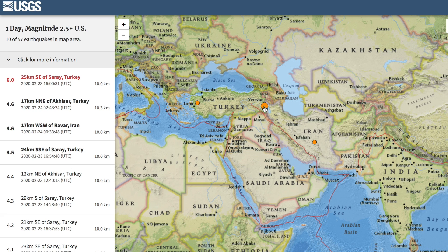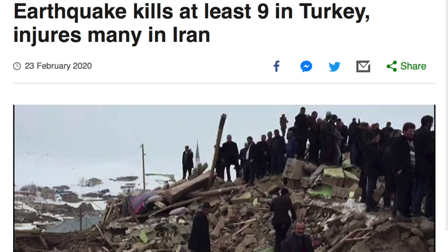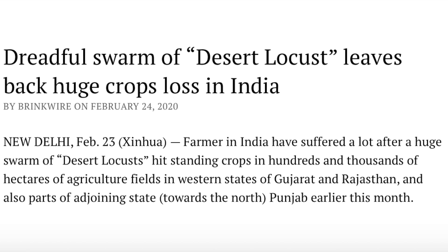Top seismic event yesterday struck Turkey. While it shook Iran, the damage and deaths occurred westward — nine dead, dozens of homes collapsed. Locusts are back in the news, this time not in Africa, but in India.